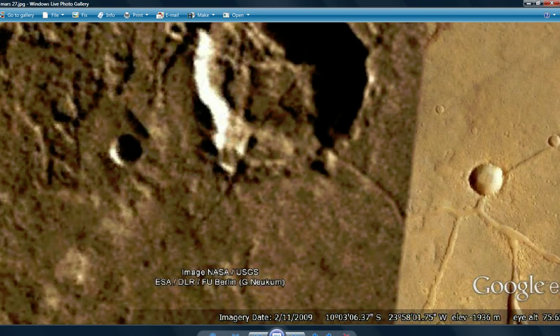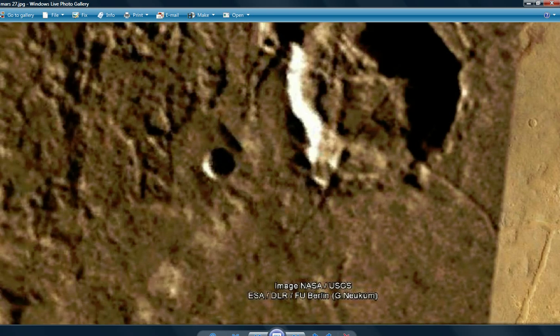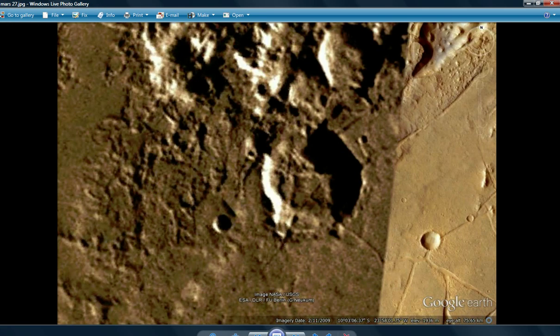You can take note of where it is: 10 degrees South, 23 West. So that's actually below the equator.